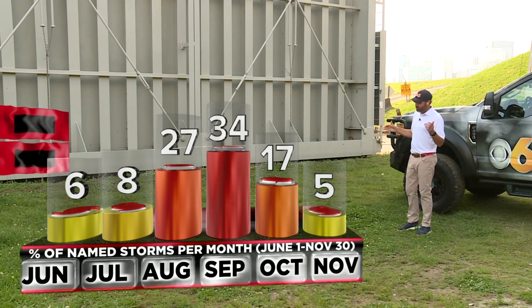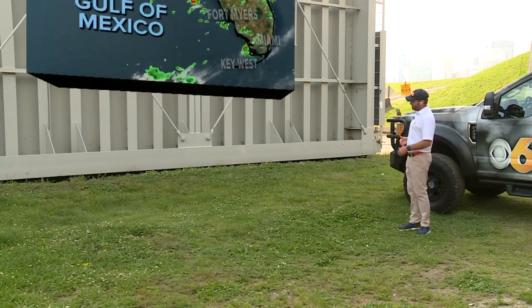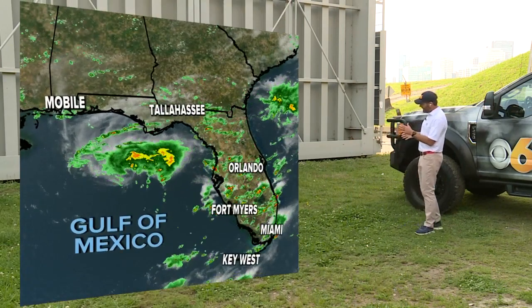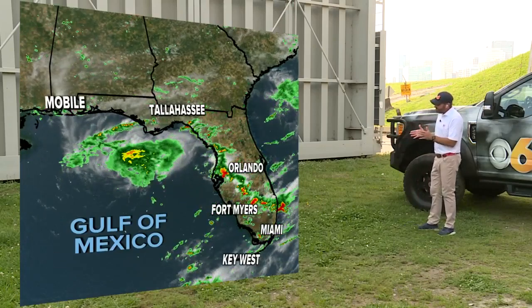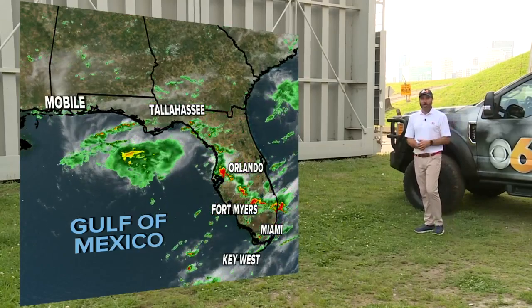The season runs from June 1st to November 30th. We do have one disturbance out there right now in the northern Gulf of Mexico, and this thing has a chance to develop into a named storm. If it does, it would be called Arlene.